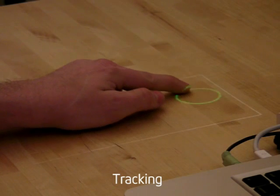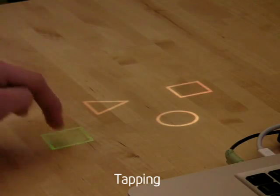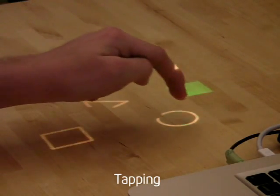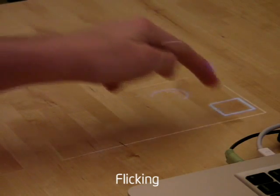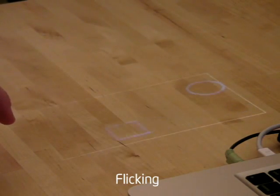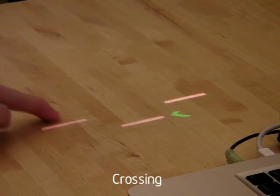Bonfire uses computer vision to track the user's hand on the tabletop and uses the laptop's built-in accelerometer to detect contact with the surface. These allow Bonfire to detect tapping, flicking, and crossing.